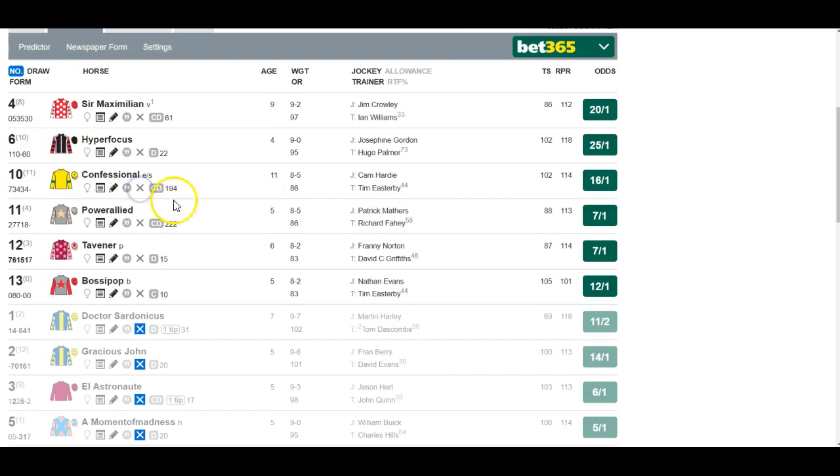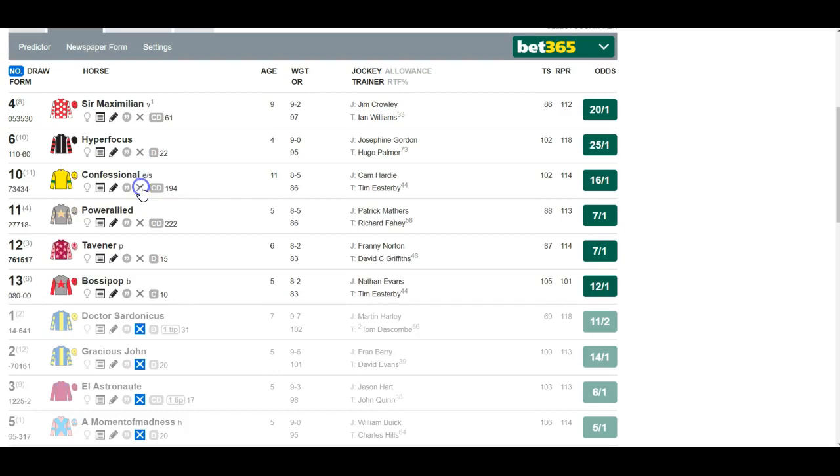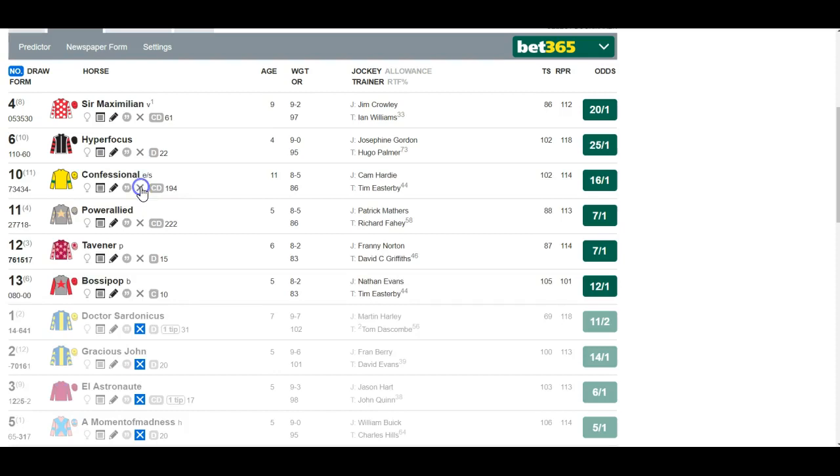Confessional — 11 years old, drawn stall 11, making a seasonal debut. The Handicap methodology would instantly make him a no-bet: too old, bad draw, first time out this season.